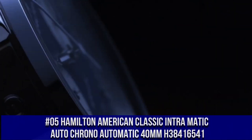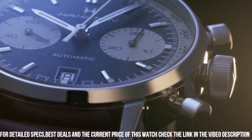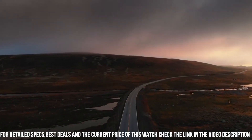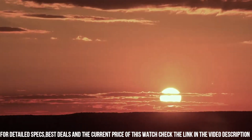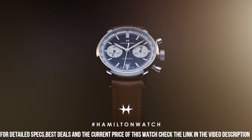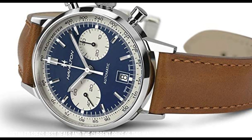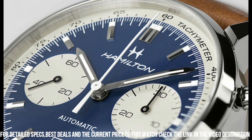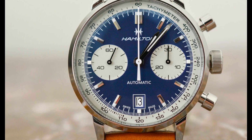Number 5: Hamilton American Classic Intramatic Auto Chrono Automatic 40 millimeter, H38416541. Item shape: round. Dial window material type: anti-reflective sapphire. Display type: analog. Clasp type: buckle. Case material: stainless steel. Case diameter: 40 millimeters. Band material: leather. Band width: 20 millimeters. Band color: brown. Dial color: blue and white. Calendar: date. Special features: chronograph. Movement: Swiss Automatic. Water resistant depth: 100 meters. Comfortable to wear.